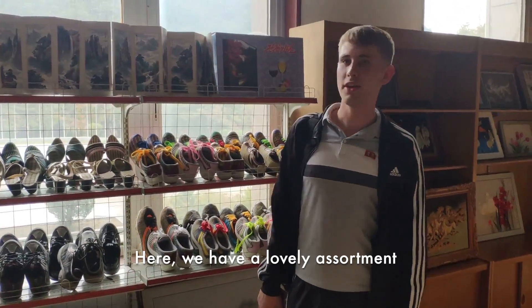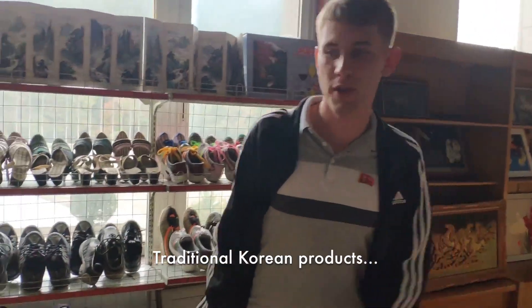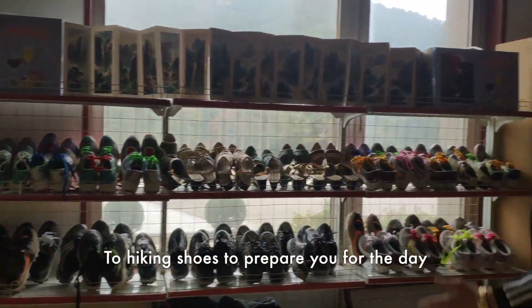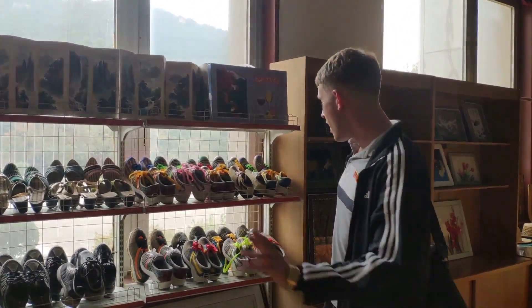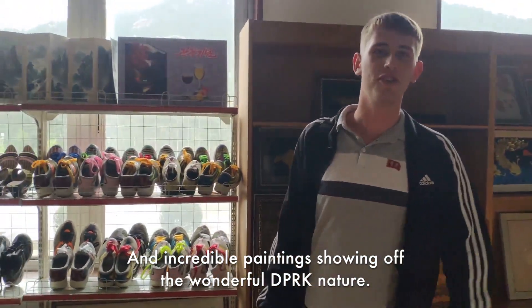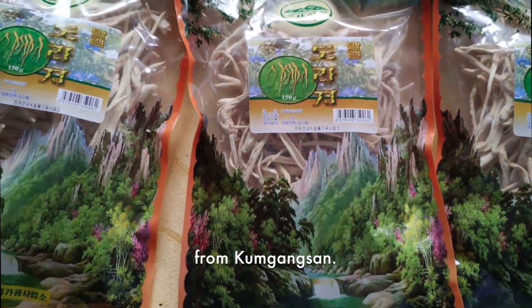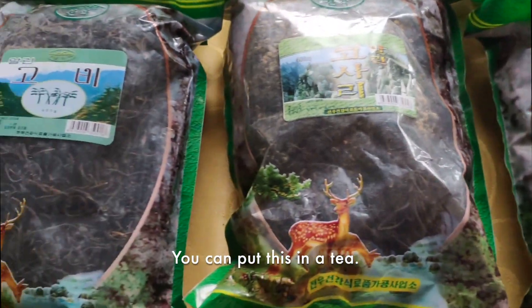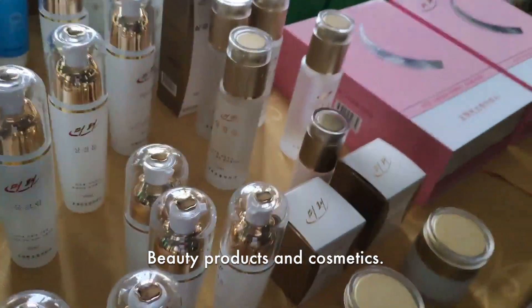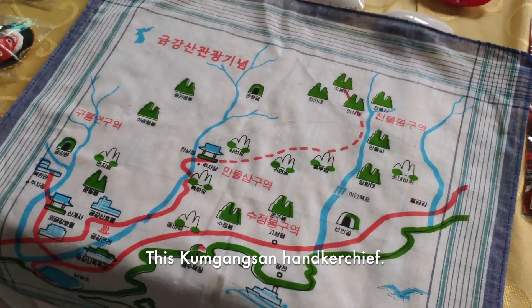Here we have a lovely assortment of treasures from the Mount Kumgang area: traditional Korean products, everything from Kae-sung, Im-seum, Sol, to hiking shoes to prepare for the day of hiking at Mount Kumgang, a belt, and incredible paintings showing off the wonderful DPRK nature. Here we have some dried mushrooms from Kumgang-san, dried bracken you can put in a tea, Kumgang-san beauty products and cosmetics, a range of souvenir books and pins. My personal favorite: this Kumgang-san handkerchief.